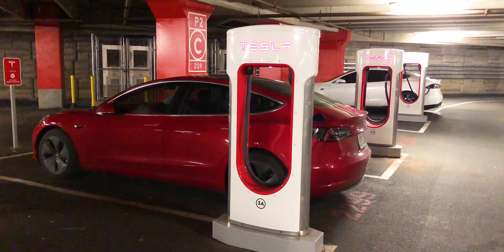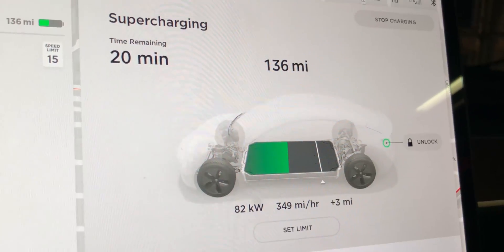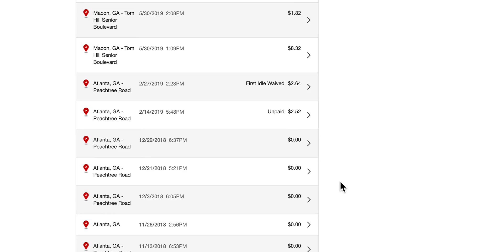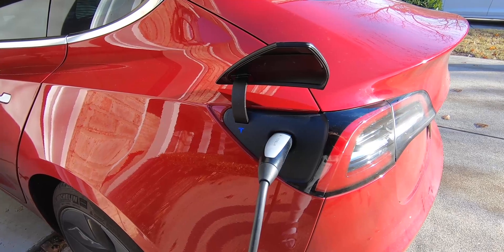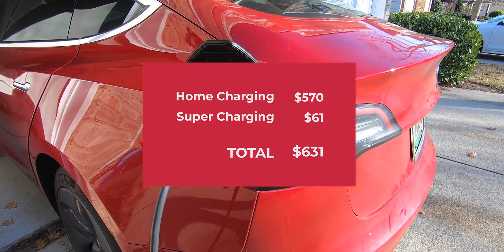The other way of charging is using the Tesla superchargers. These are the super fast charging stations that Tesla has built — you can get up to 200 miles of range for only 15 minutes of charge. In the past year, I've spent a total of $61 in supercharging, which brings my total charging costs to $631 for the entire year.